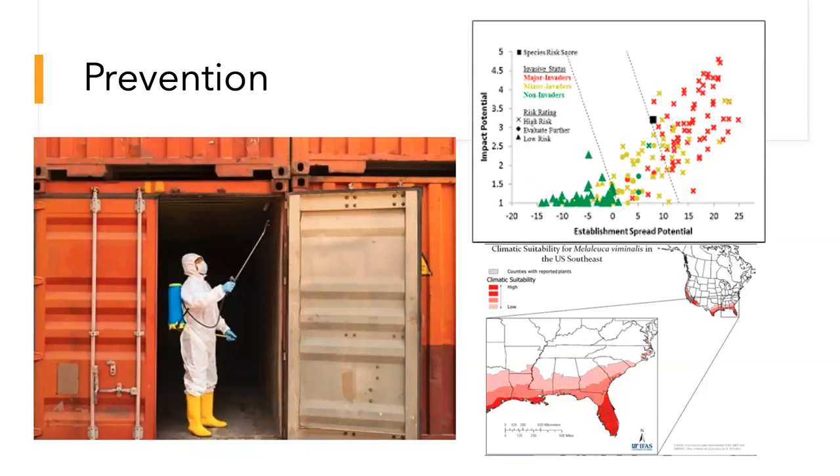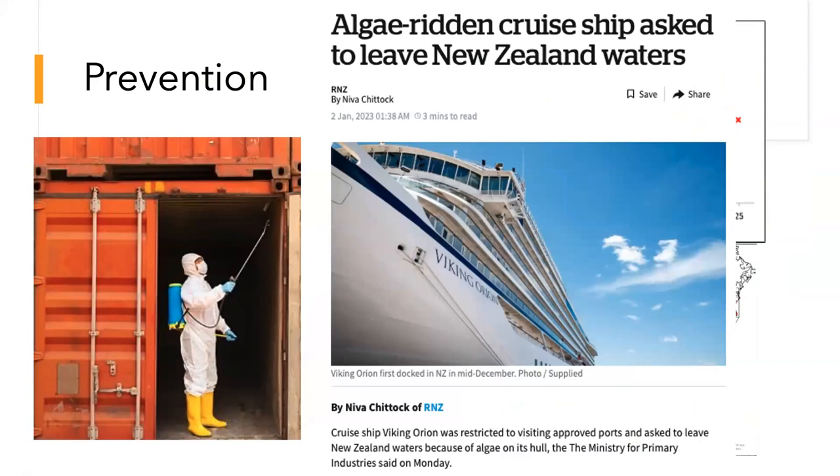Prevention might look like this person decontaminating a shipping container — part of an effort to make sure they're not introducing a crop pest that causes millions of dollars of damage. We also have risk assessments so we can try to predict what's going to be invasive before it gets here, and habitat suitability models so we know where to look for species. Here's a good example: this algae-ridden cruise ship was asked to leave New Zealand waters. New Zealand and Australia have some of the best biosecurity measures in the world, and they turned this big cruise ship away because it violated their biosecurity laws.